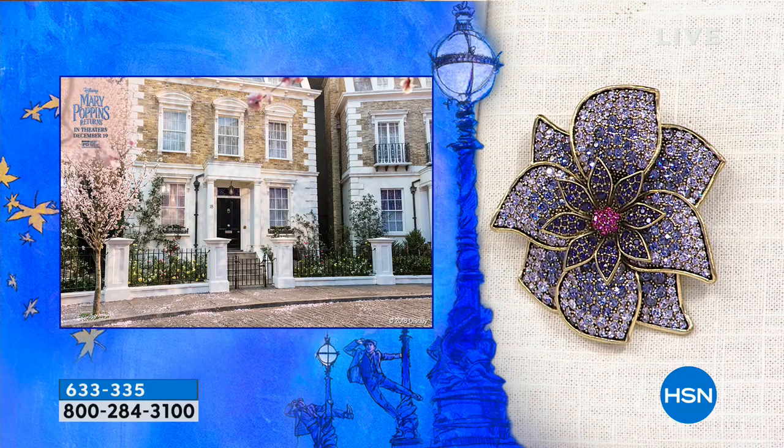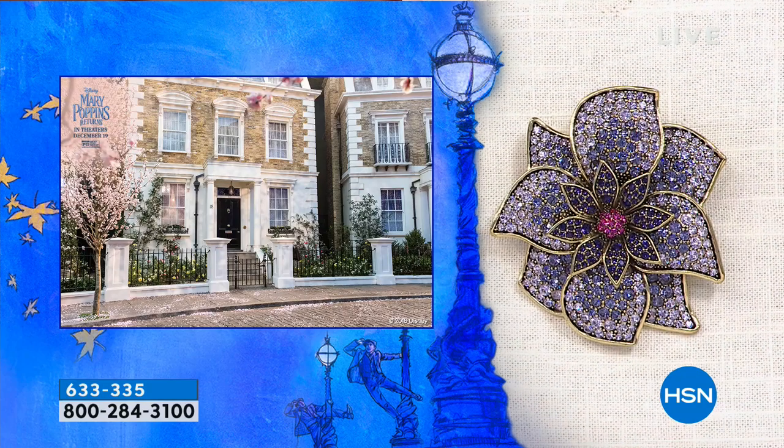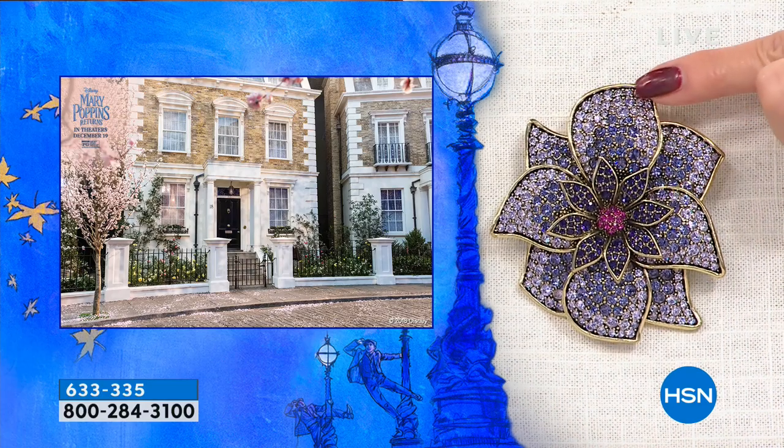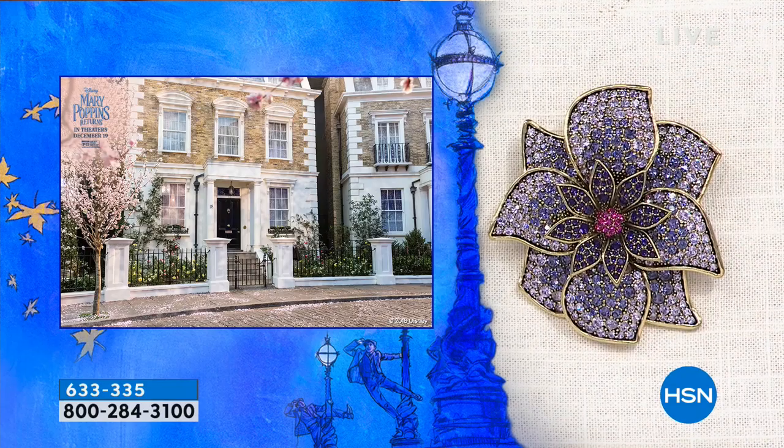You can see the inspiration right there — that's the cherry blossom from the movie. That's 17 Cherry Tree Lane. Of course — that is where the Banks family reside, and of course where Mary makes her magic. And this bloom — look at the beauty of this really quite fabulous thing.